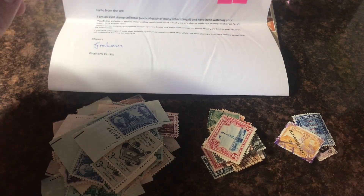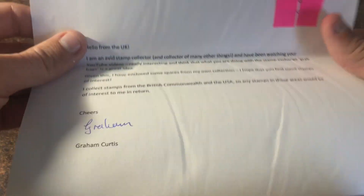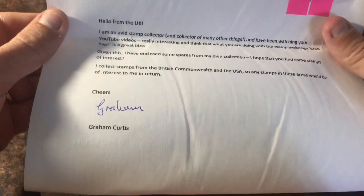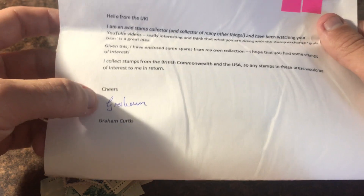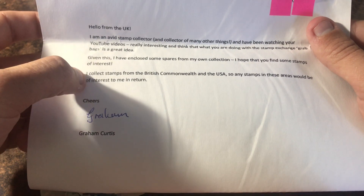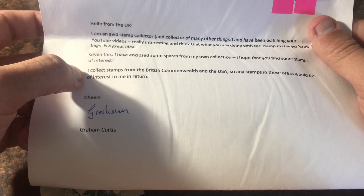For those of you who are new to the channel, I do this thing called a grab bag exchange — you send me a grab bag of random stamps, a letter with your address inside, and you tell me what stamps you want back. The previous video I uploaded before this one, my buddy Graham Curtis sent me some stamps.